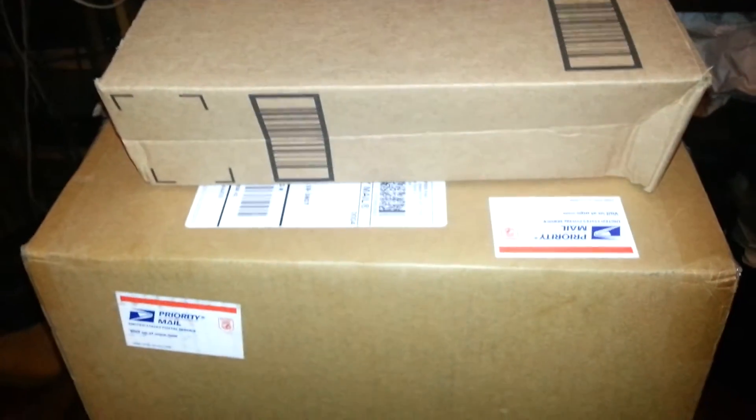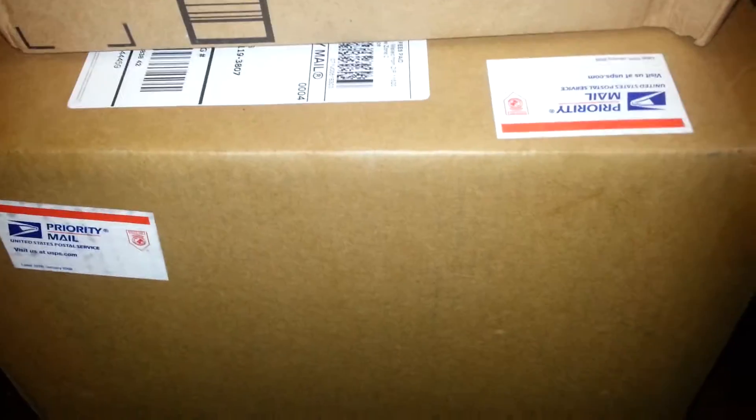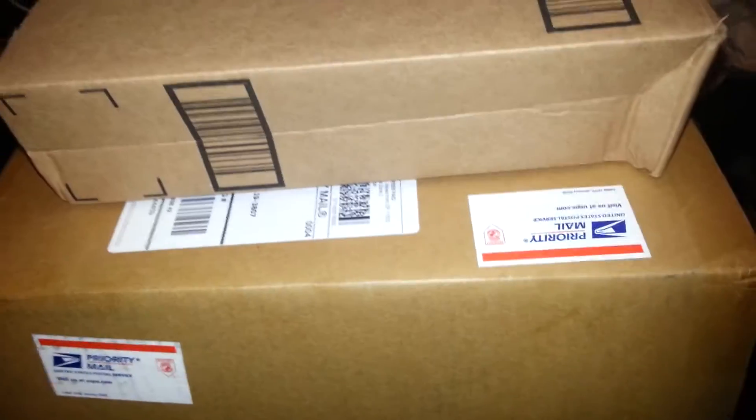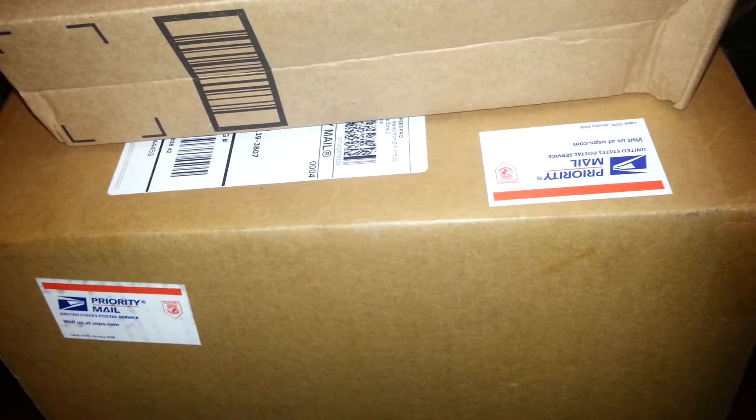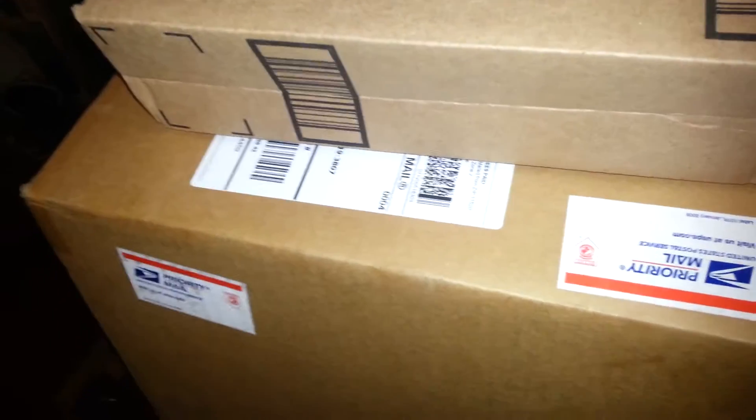Hello YouTube! It is 2:15 and this video is a mail call because I ordered some figures — one package from Ringside on Saturday and something off Amazon on Sunday. Either way, it's all here. There's a big box from Ringside and a little small box from Amazon.